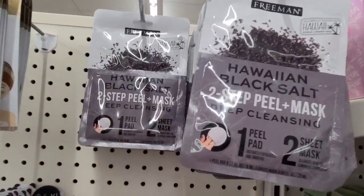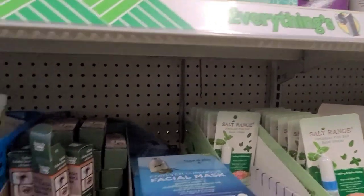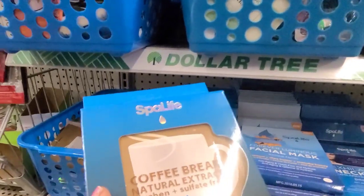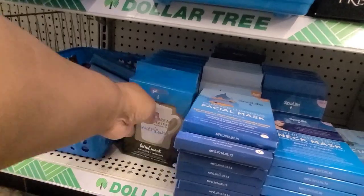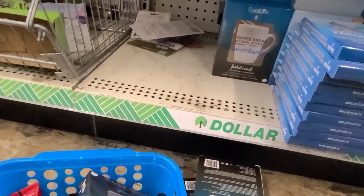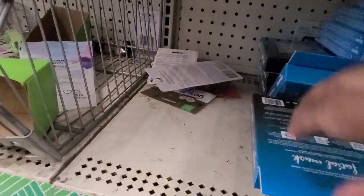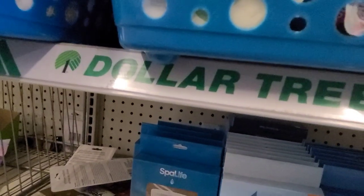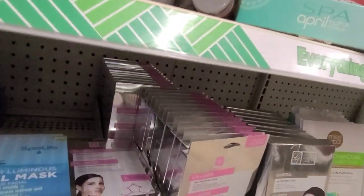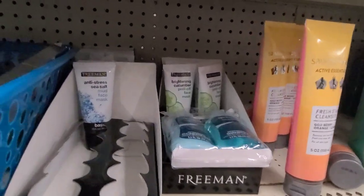Over here they have the goat milk masks, they got a ton of masks - the neck mask, the coffee mask, spa life. They have so many in this bin full, which is why I don't like the bins when they're filled - everything is so jumbled up. Sometimes I look through them when I have the patience, and sometimes I don't. Then they have the spa description which I absolutely love, that's a great product.